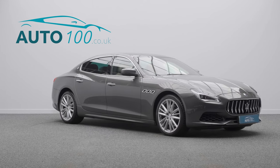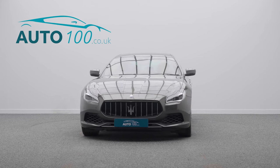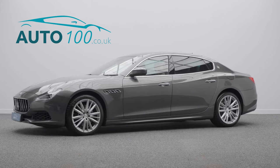The irresistible allure of true Italian style has been combined with Maserati performance, with the turbocharged 270 horsepower engine giving you a rapid 0-60 time.